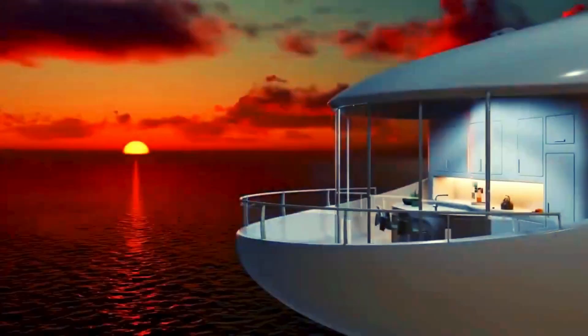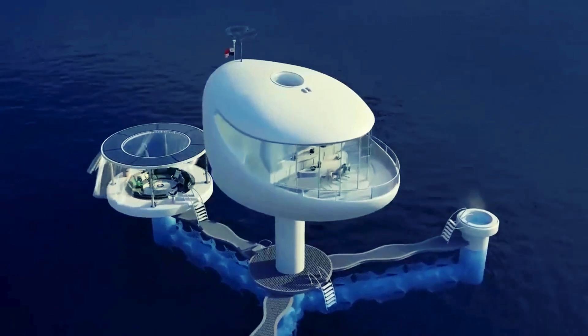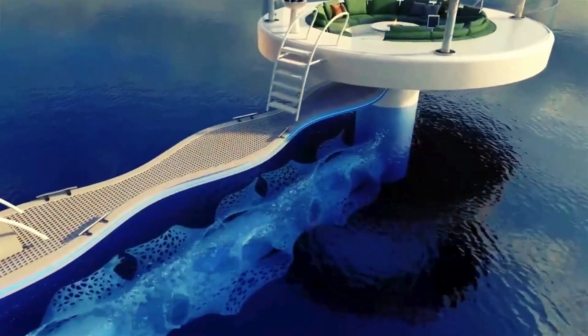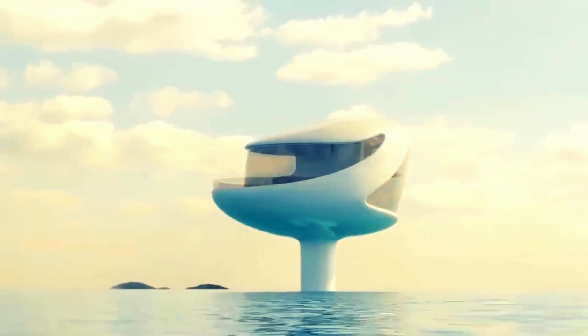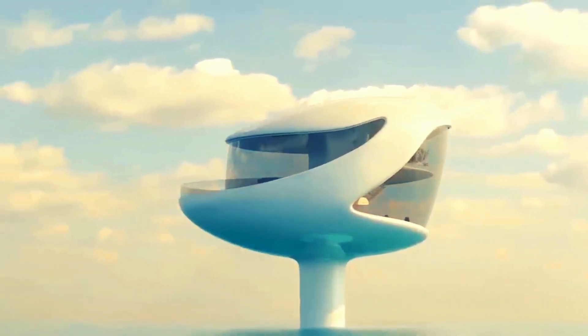Welcome to the future of sustainable living: Seapod Floating Homes. These incredible homes aren't just stylish — they're an innovative solution to overcrowding, environmental concerns, and rising sea levels. Imagine waking up to a panoramic ocean view, surrounded by nature, while living in a home that leaves minimal impact on the environment. That's the beauty of Seapods.